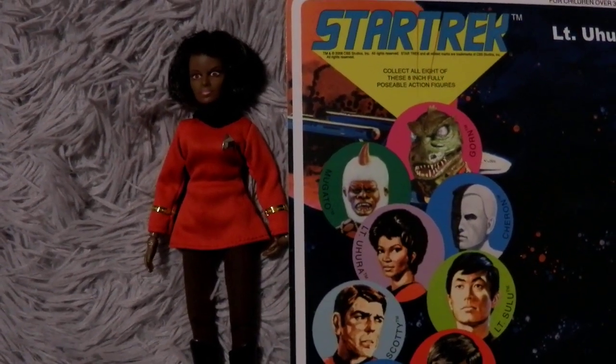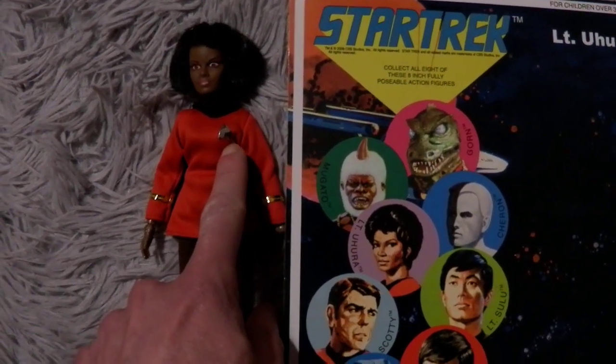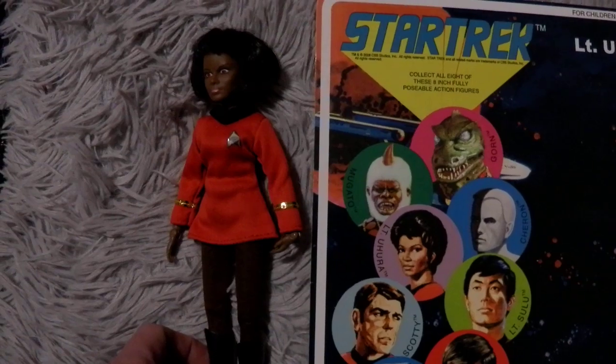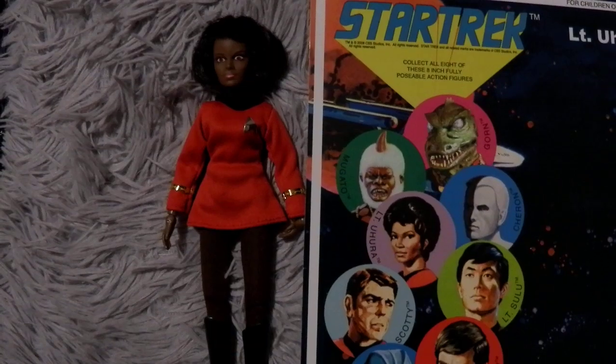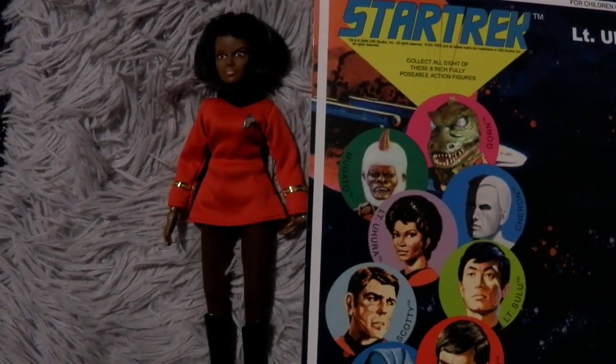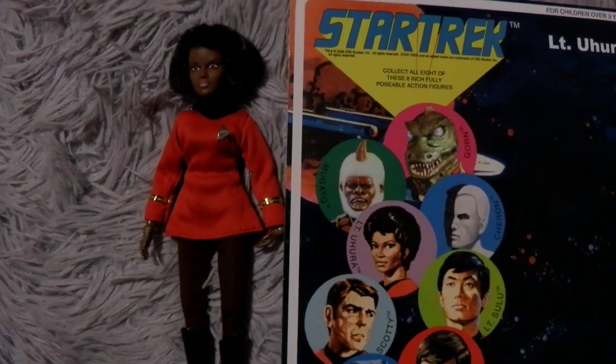I got the Mego, and there were a few little issues, like her Delta kind of looked like sticky tape — just silver — when the original Deltas were material. They weren't metal or anything. And her bangs were too short.